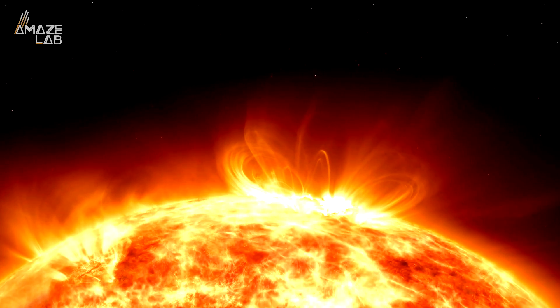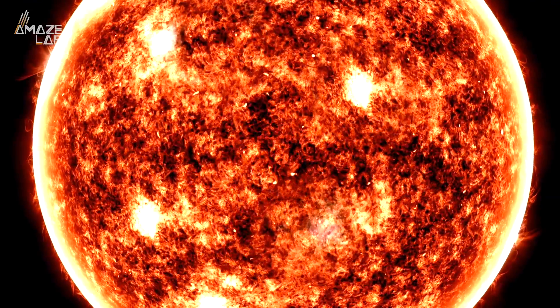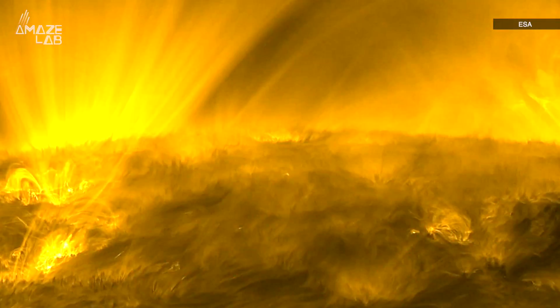When you think of the surface of the Sun, you likely imagine a veritable hellscape, one with extreme temperatures, wild solar explosions, and flares. Well, that's all true. However, a recent observation by the European Space Agency's Solar Orbiter is making it look all cuddly.